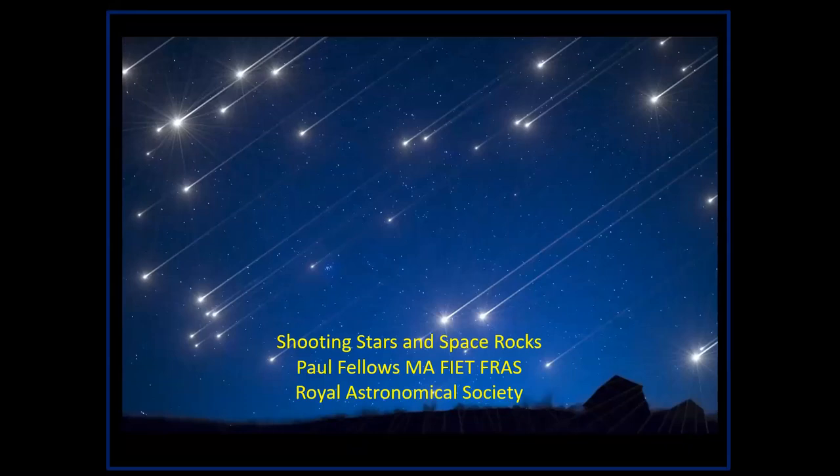I shall be talking about shooting stars and space rocks.